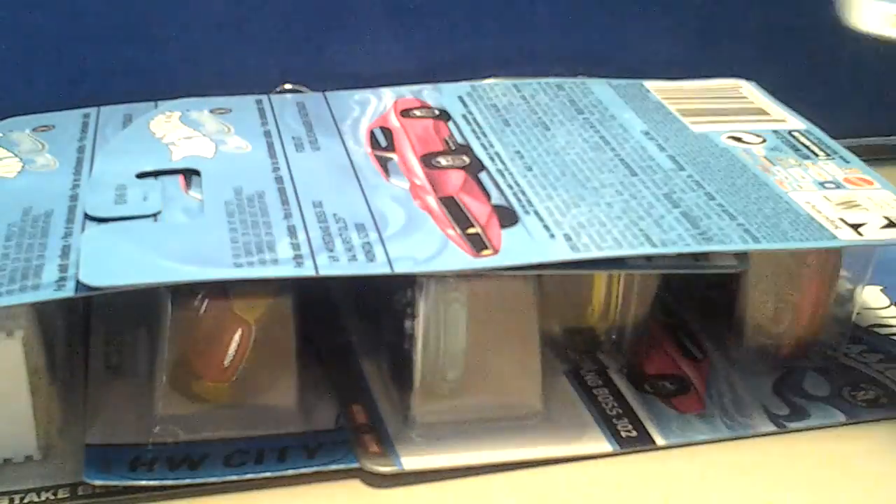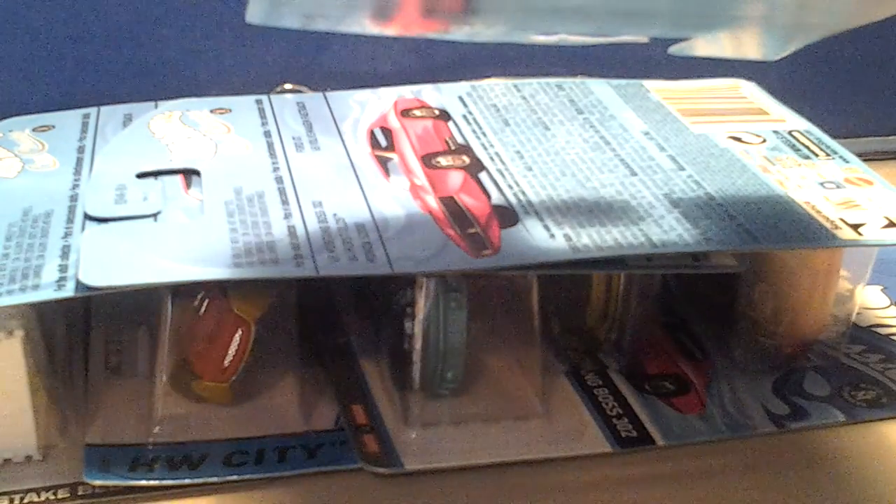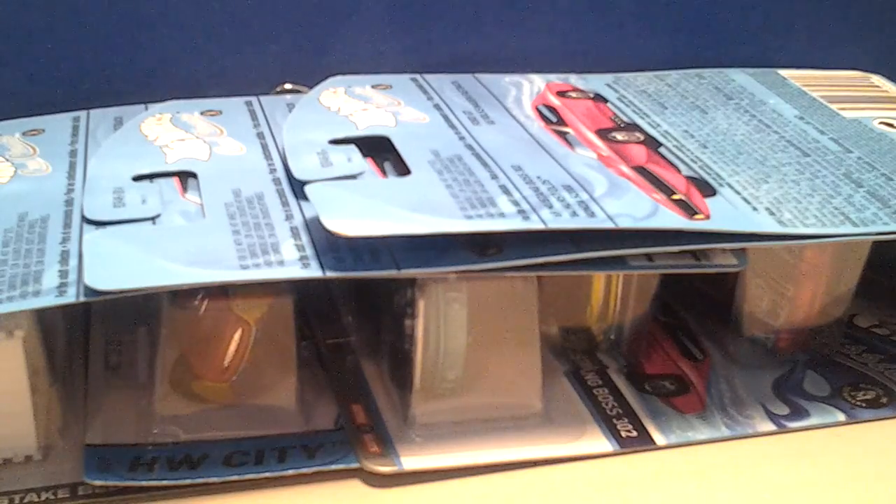These will be up for trade once I get my stash picked up. They're really nice and very heavy. Anyhow, again this is Izzy — for you to enjoy. Y'all be easy.